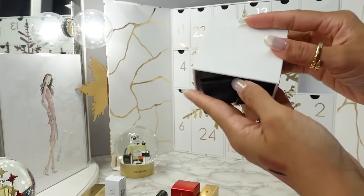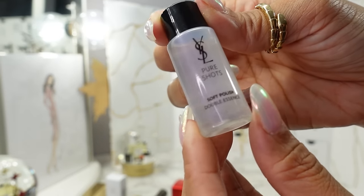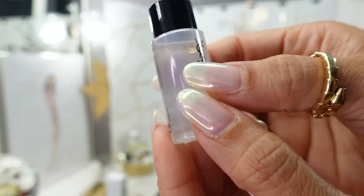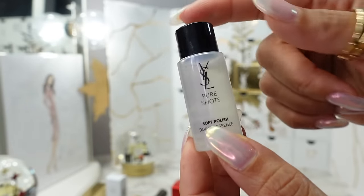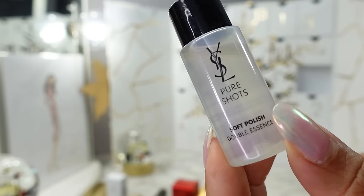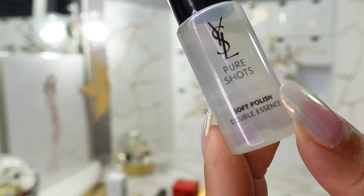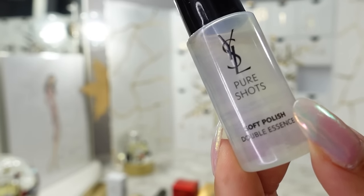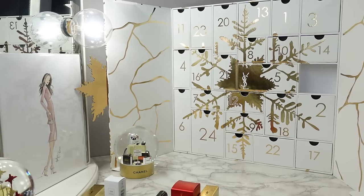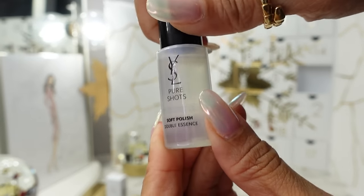Day nineteen — this is the Pure Shots Soft Polish Double Essence. The bottle is really pretty, iridescent. This is an essence — just so you know, in your skincare routine you start with cleanser, then toner, then essence, then serum, then lotion or cream, and then oil if you want. So this is the Soft Polish Double Essence — shake well before use. I wish it had a stopper because it's very liquidy. It smells like very high-end skincare.